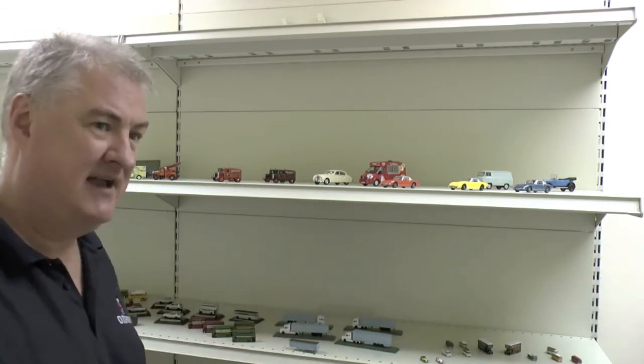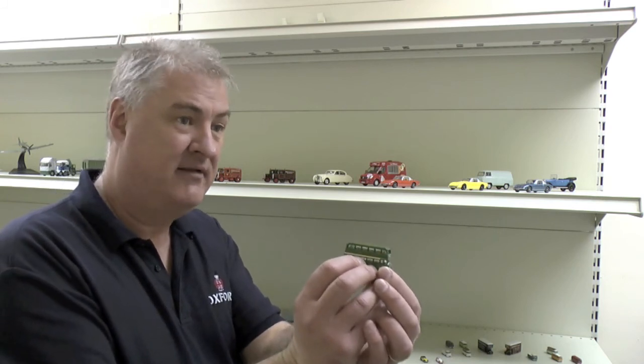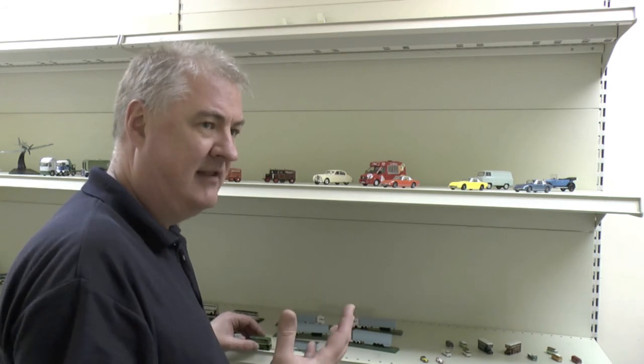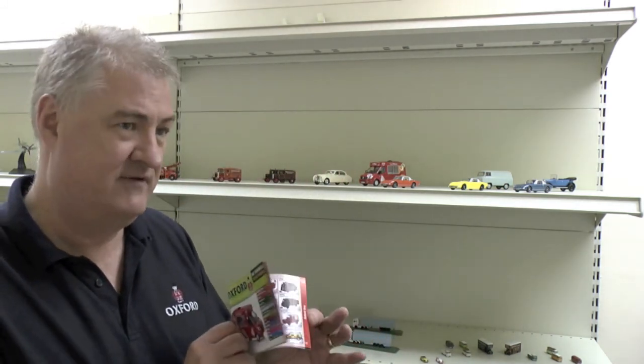Quite a few N scale there. On to buses — we've got an awful lot of new buses as well. The low deckers are coming through and the first one of those is due next month, with five variants showing here today. Not all of them are listed in our new catalogue, which is also just releasing and shows the whole range of new models.